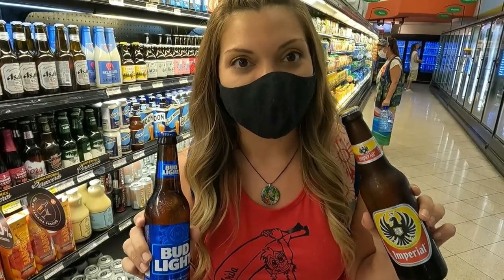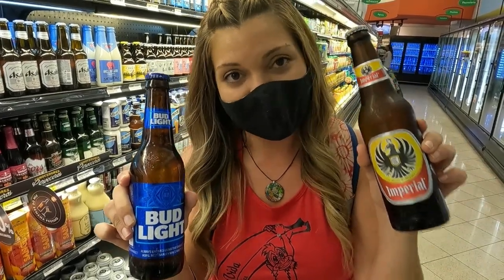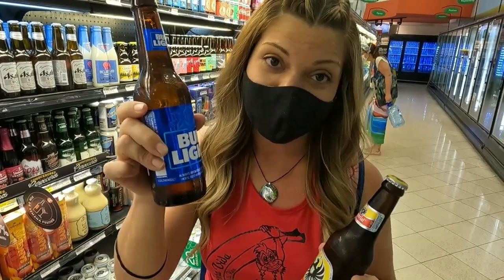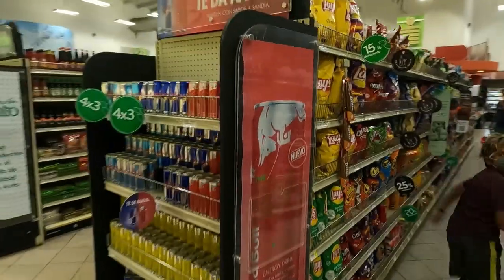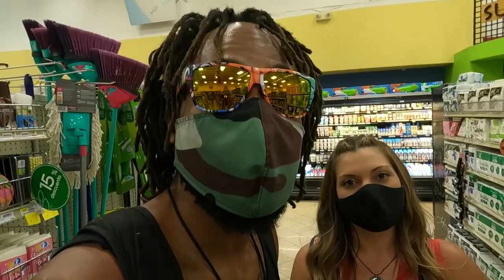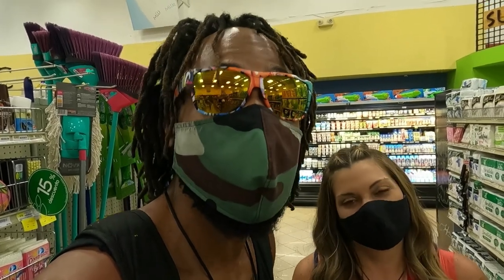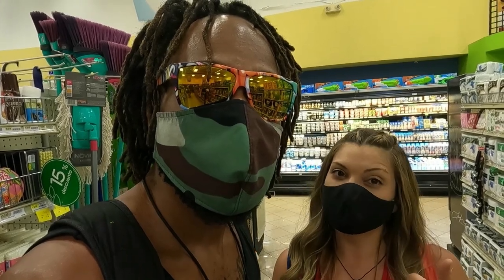We were just comparing prices on beers and it came to a huge shock to me that the Bud Light is less expensive than the Imperial, which is the Costa Rican beer. It's 925 colones for an Imperial and it's 900 colones for a Bud Light. This is why we say this is most like a grocery store you will find back in the States, because it damn near has just about everything you can find back home. But the prices in a grocery store like this are going to be a little bit more expensive than in a typical Costa Rican grocery store.